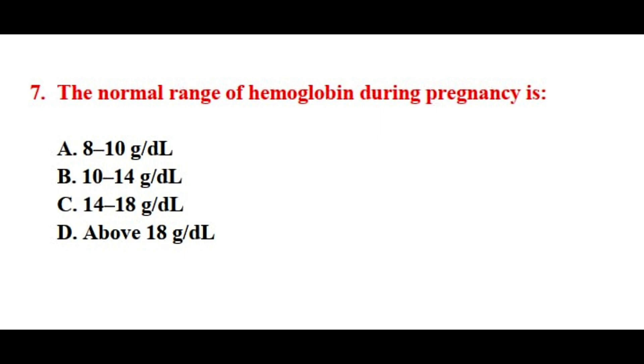Question number seven. The normal range of hemoglobin during pregnancy is? The correct answer is option number B.